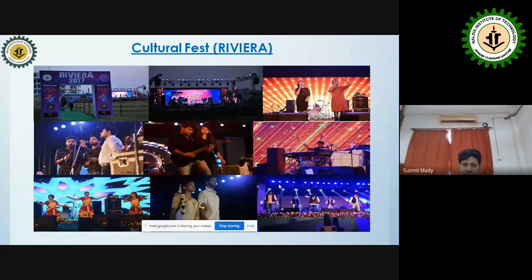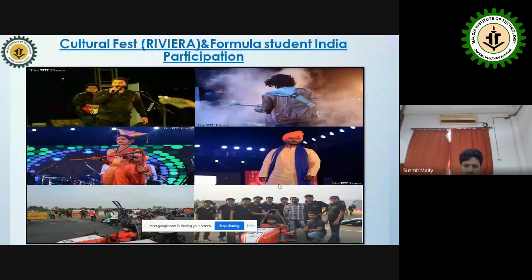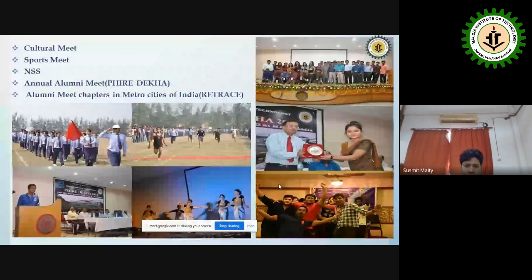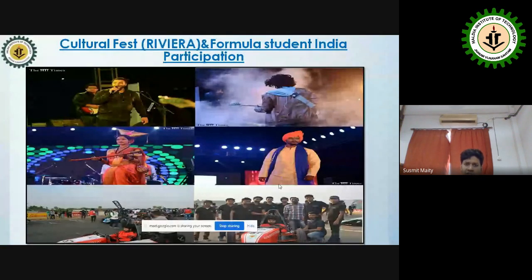Our cultural fest is called Rivera. Additionally, students from Production Engineering and Mechanical Engineering formed the Manab Group, which participates in Formula One Student Competition. Student participation in competitions is always encouraged and welcomed.